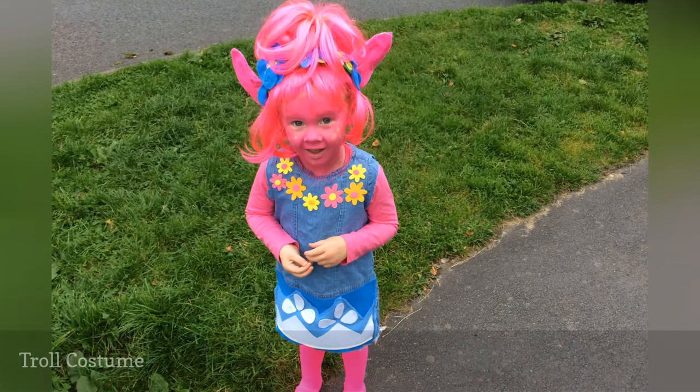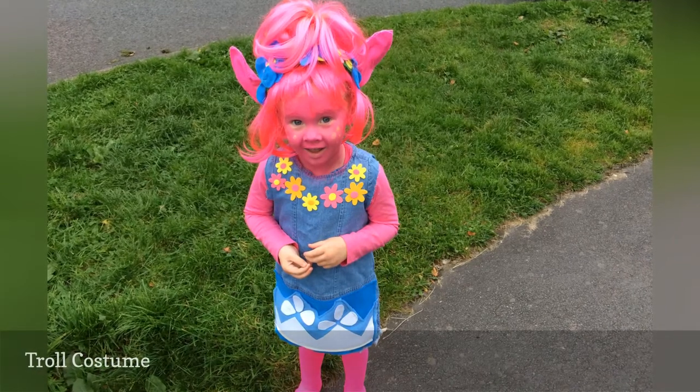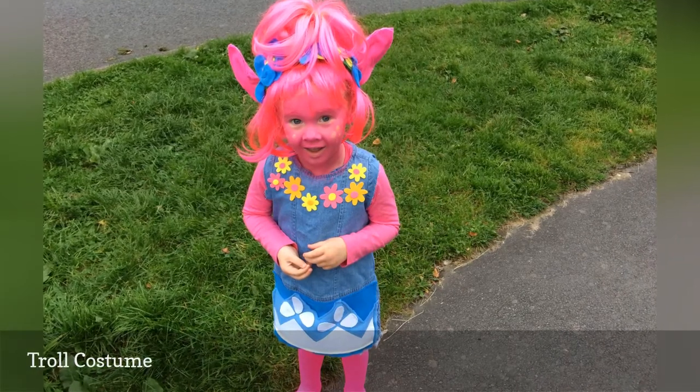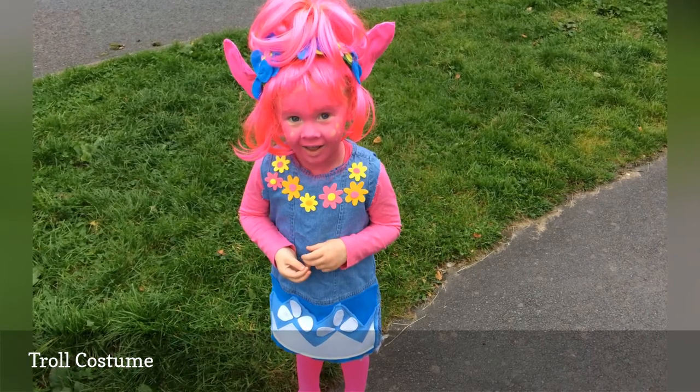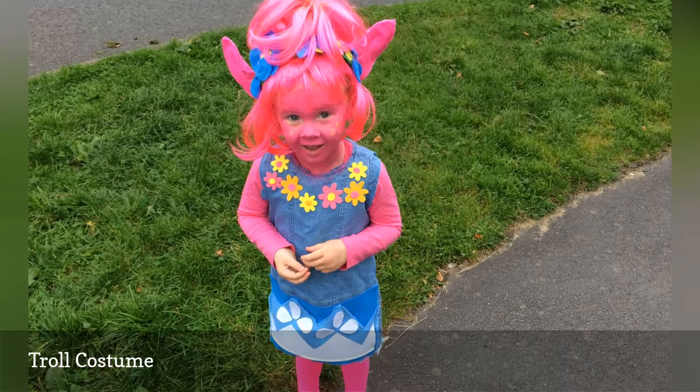This Princess Poppy troll costume is an adorable idea for a kid's Halloween costume. A pink wig with a flower crown is a must for the character, and pink face paint will really take the look up a notch.